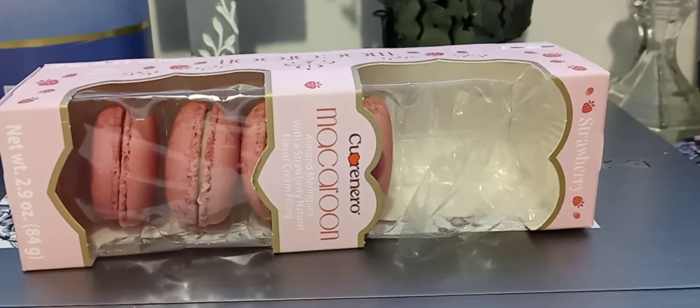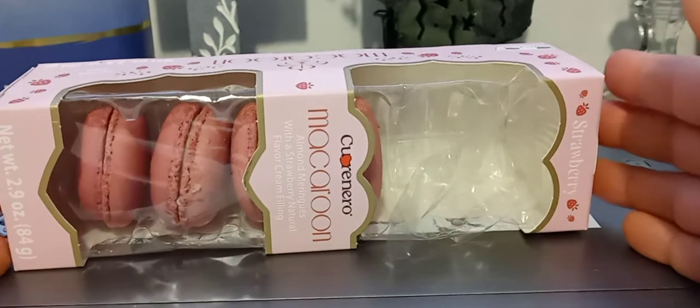Hey guys, I hope everyone out there is safe and doing well. Thank you so much for tuning in. So today I'm going to be reviewing these macaroons that I got from — I'm sorry — HomeGoods, and they are a six pack. They also have a ten pack.